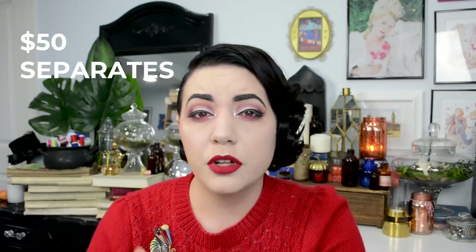For vintage clothing separates — whether blouses, sweaters, or skirts — I try to stick around $50. Of course, something like a hand-painted circle skirt or a collectible border print skirt can go for a lot more, but $50 is my general target when buying separates.